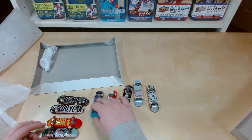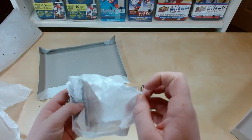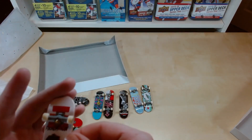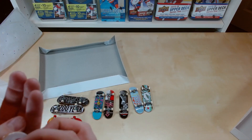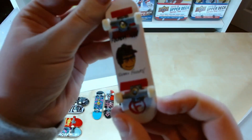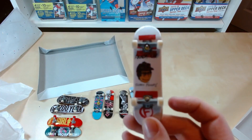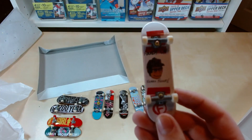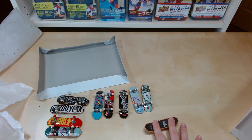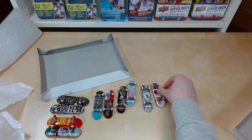Our final one — another old one. Some nice wheels, can't see the brand. One Sierra Fellers signature board from Foundation — very nice. A little bit off focus, but pretty cool.